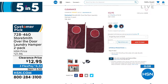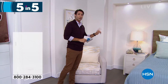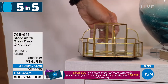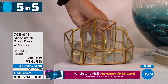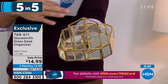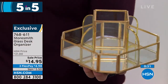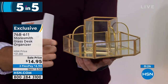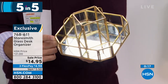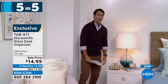Item two: a rotating glass organizer with gold metal lining and a mirror-finish base. Beautiful on a bedside table, desk, or in the bathroom for nail polishes, lotions, or oils. It rotates so you can access everything easily. Fourteen ninety-five today — three flexible payments of four ninety-eight. We only have about a thousand of these left.